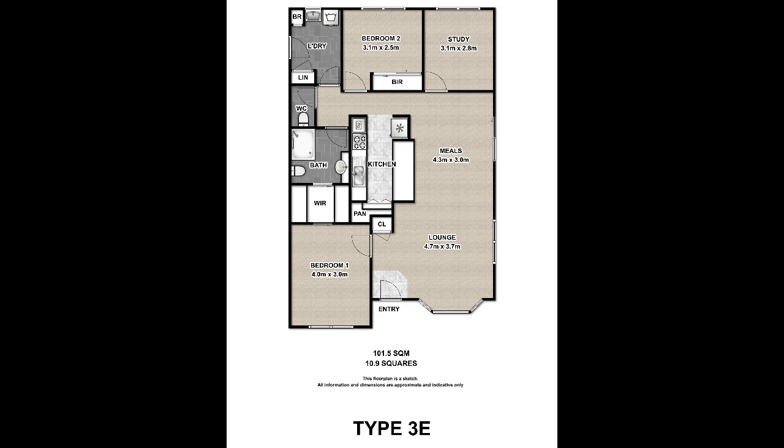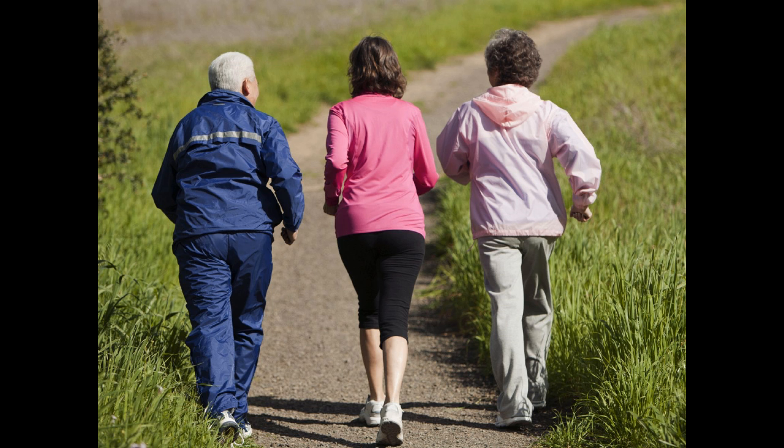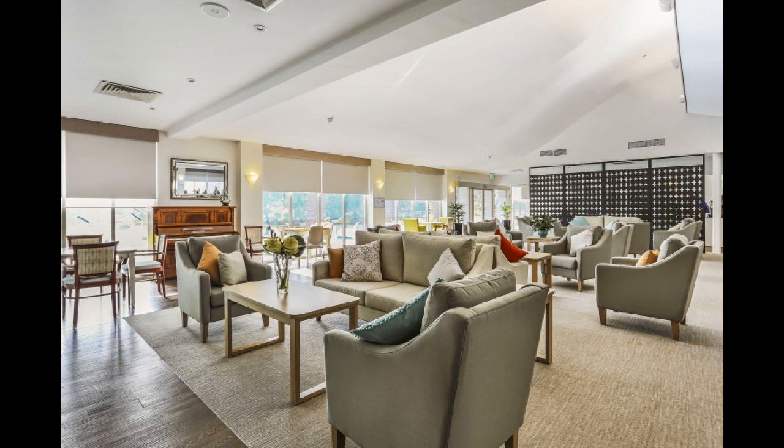The Mornington has a wonderful community spirit, providing companionship, support and security for over 55s living independently but never alone.